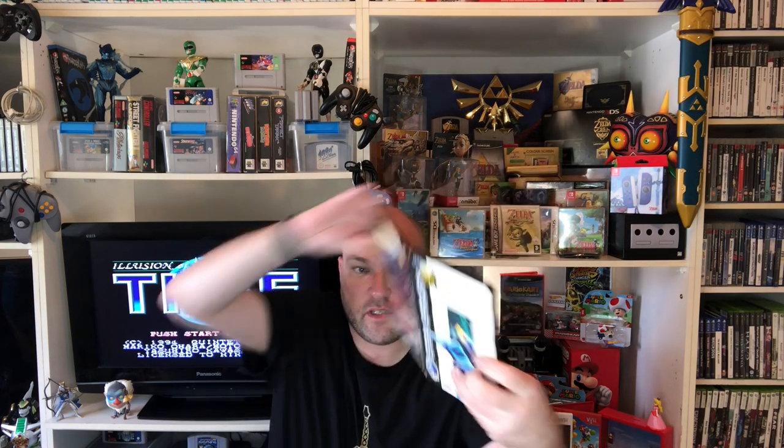Next up we have — this is Saturn, this is what I was actually feeling the first time. It's a copy of Siberia. I don't know too much about this one. I have a Saturn in the box that I haven't really taken out much, but it's one I've been meaning to get into and pick up a few games for. This one is complete — manual, disc, in really nice condition. Finally adding one to the Saturn collection.